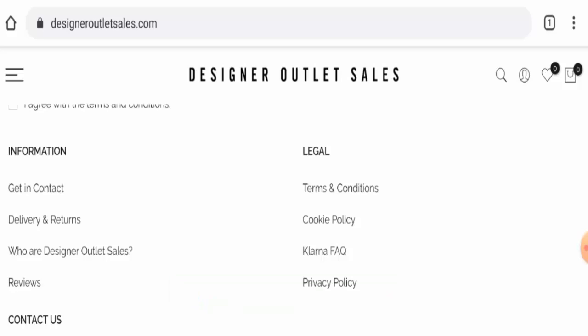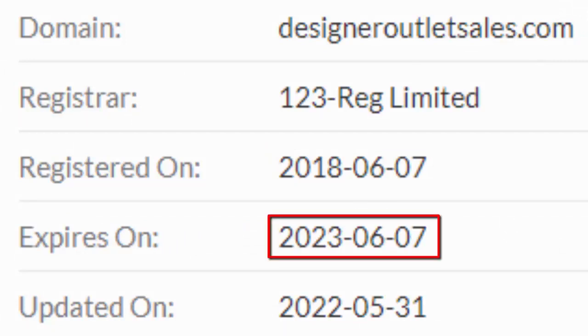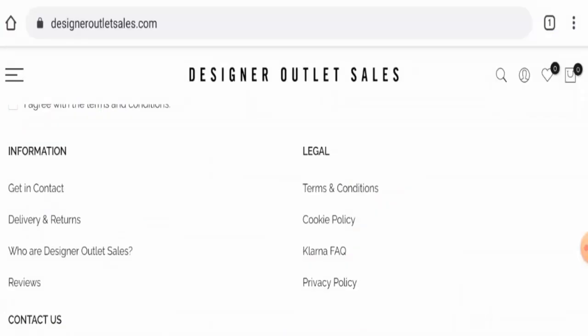Now we are going to talk about the legitimacy factors with the help of which you can judge whether this website is a legit or a scam site. This website is secured by the GDPR protocol and SSL integration to keep the details and transactions safe, which is a good sign. And this website was created on 7th of June 2018 and will expire on 7th of June 2023, which means it is pretty old and can be trusted.